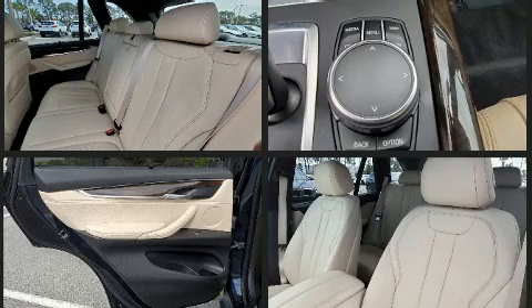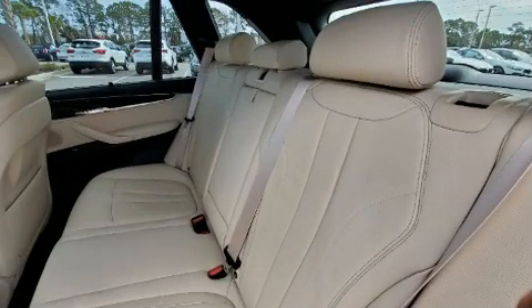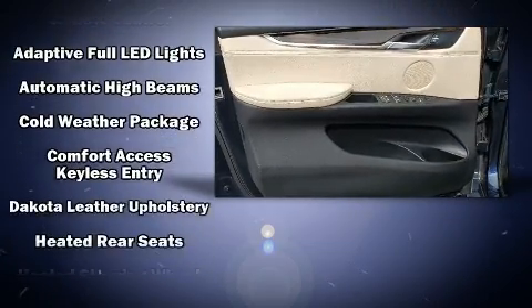BMW ensures the safety and security of its passengers with equipment such as dual front impact airbags, a security system, and four-wheel disc brakes with ABS.